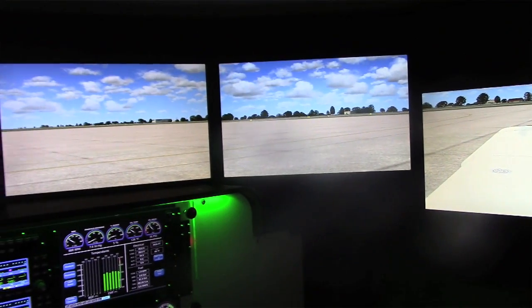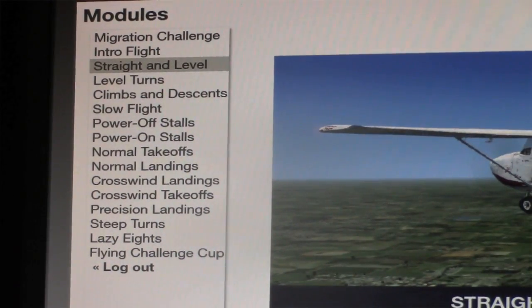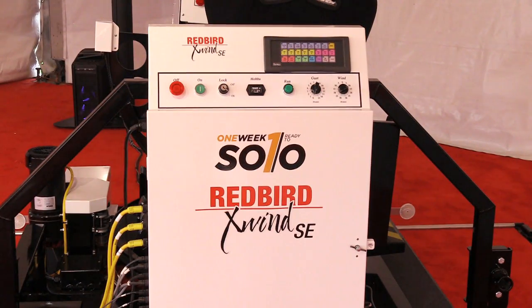A couple of the technologies that make this possible are GIFT. GIFT is a curriculum — a set of training modules built on the Trace technology, which allows the simulator to watch what the pilot's doing, react to them, and provide training and real-time feedback.